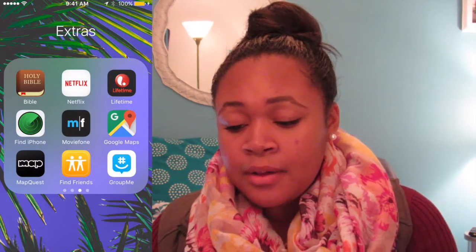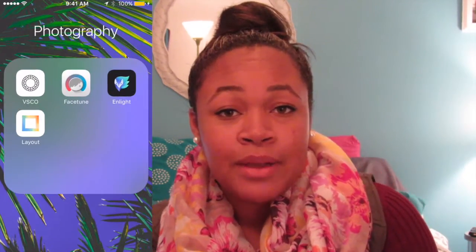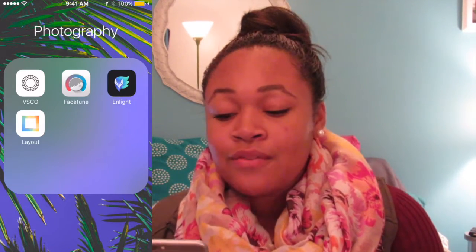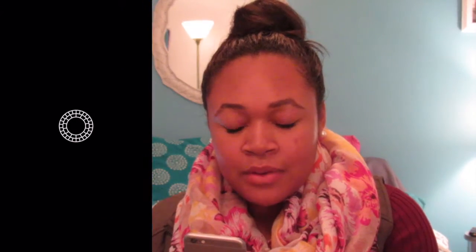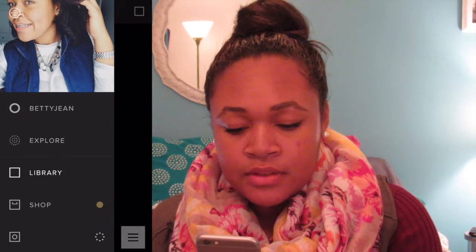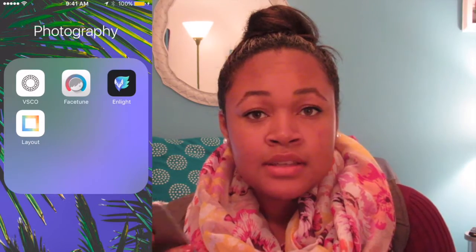Next folder is Photography. If you guys want a video on how I edit my Instagram pictures, let me know — I can definitely hook you up with that. We have VSCO Cam, which is where I do most of my photo editing. Here are just some pictures I've taken with friends.